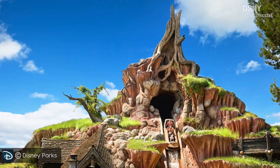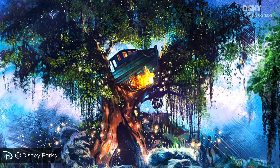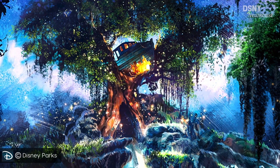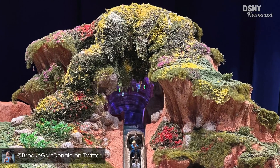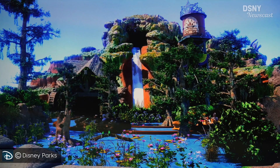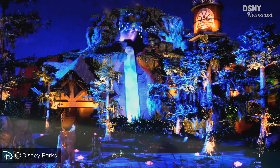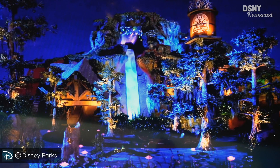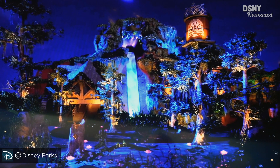As seen in the artwork from back then, Splash Mountain's Chickapin Hill was depicted as being re-imagined as Mama Odie's treehouse, complete with a shipwreck lodged in the tree. However, as we can see in the model, Chickapin Hill has been replaced with a heavy amount of foliage instead. Although the re-theme of the exterior looks rather understated, this artistic rendering shows it's still going to look fantastic at night, with an all-new lighting package that will elicit the vibrant atmosphere of New Orleans.